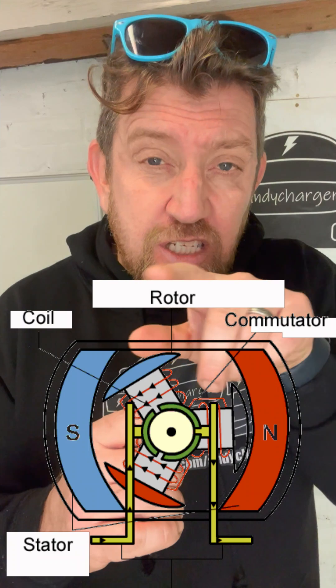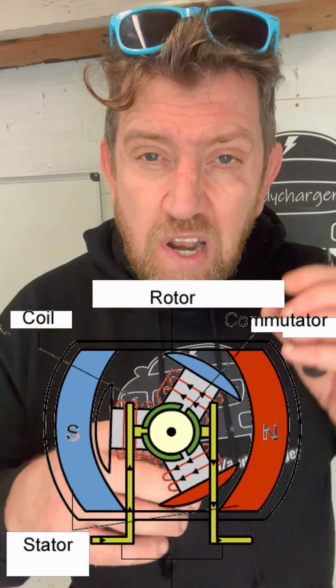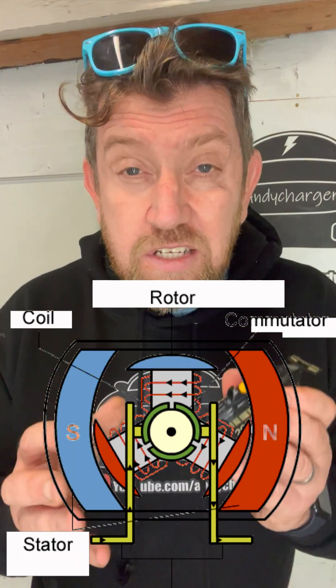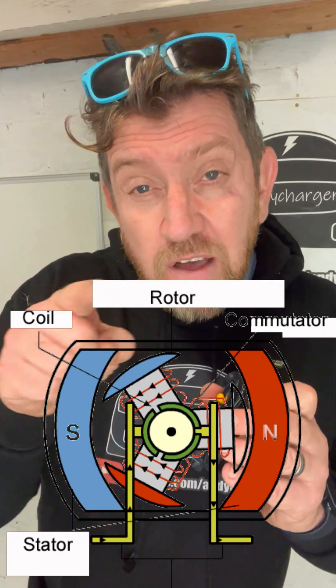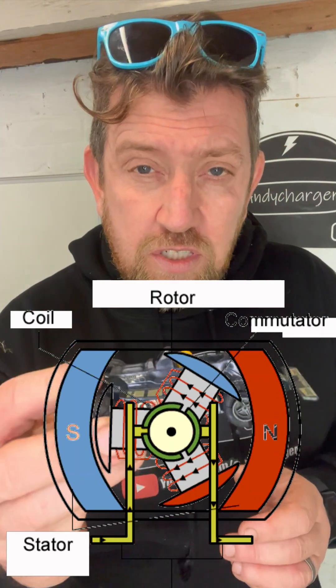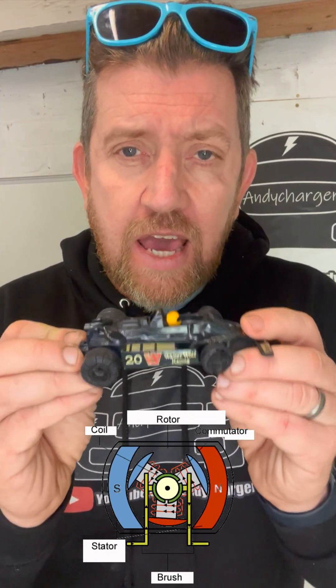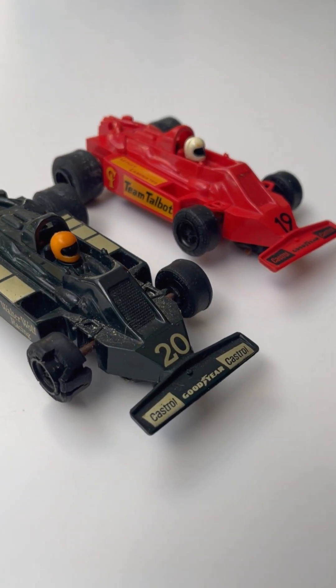The brushed motor in this little car has two carbon brushes that are brushing against a rotor spinning around in the centre of the motor, charged with electromagnetic current. This current creates a magnetic field that forces that rotor to turn around, but the brushes are in constant contact, and that constant contact will cause the motor to wear out in the end, as I found out back in the 1980s with this little Skelligstrix car.